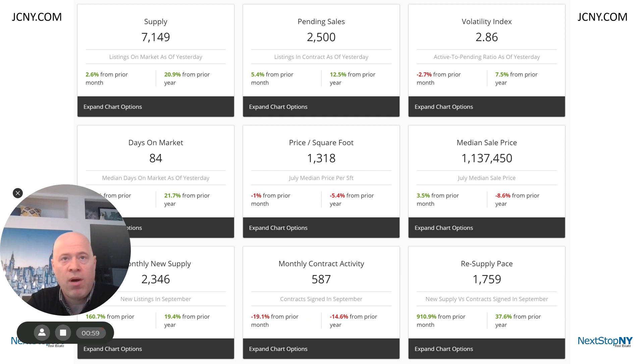So with more inventory sitting on the market longer, the price per square foot and prices in general have come down year over year. However, I wouldn't see this as a sign to wait it out, or you could be missing out. Why do I say this?